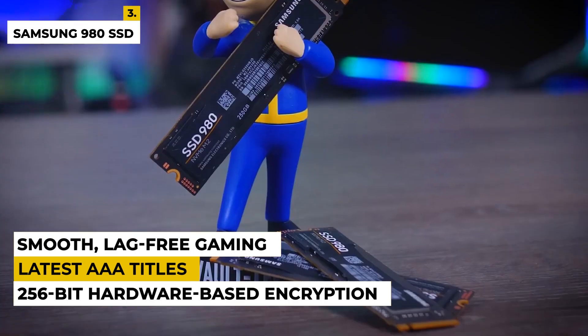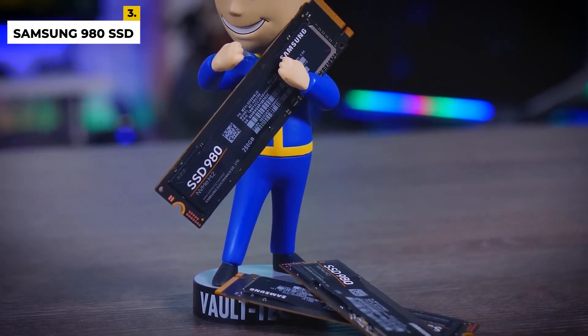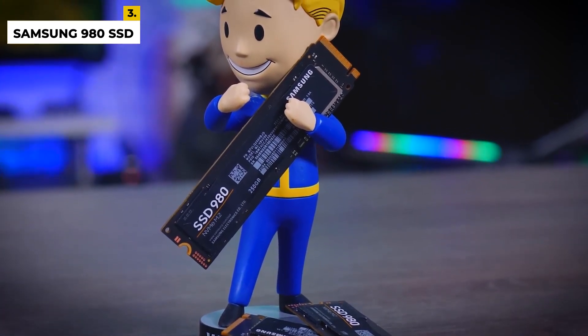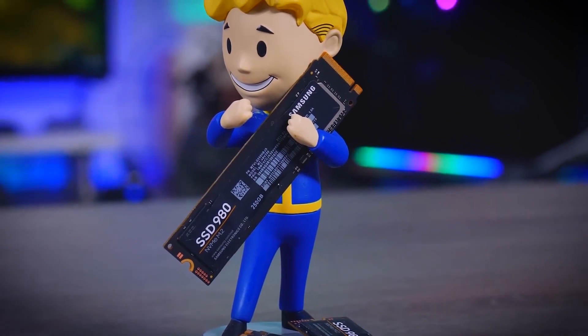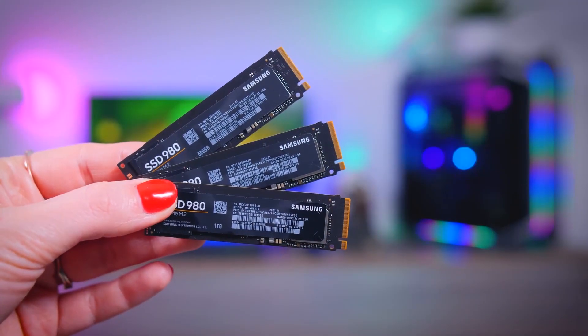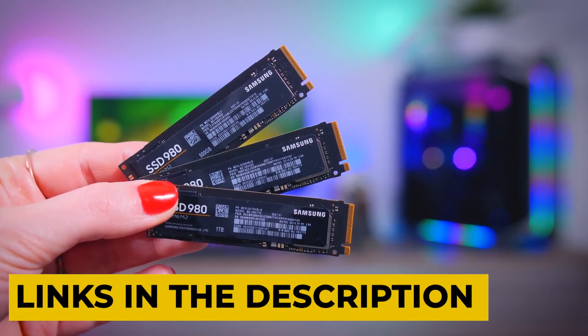Whether you're playing the latest AAA titles or your favorite indie games, this SSD will ensure smooth, lag-free gaming. The drawbacks are there are lots of mislabeled Samsung SSDs in the market, so make sure before buying. Speed may also be a concern for some customers. Overall, this is one of the best SSDs available. You can check the links in the description box for more information and price details.